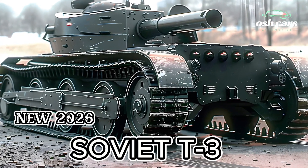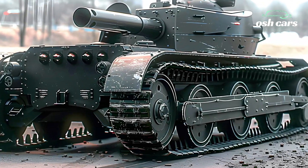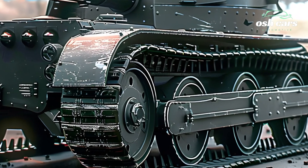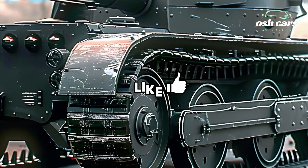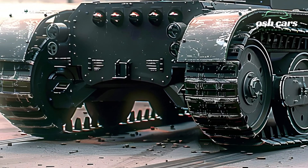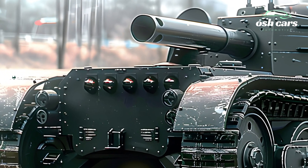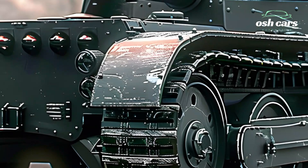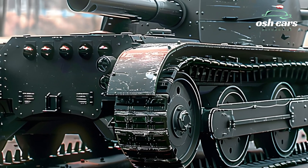The 2026 T-35 tank is a bold reimagining of the iconic Soviet heavy tank, bringing modern enhancements to a vehicle once known for its imposing size and multi-turret design. Originally a symbol of Soviet military prowess in the pre-World War II era, the T-35 was often referred to as a land battleship due to its formidable appearance. The 2026 iteration revives this legendary machine with state-of-the-art technology, ensuring it meets the demands of contemporary warfare while honoring its historic roots.